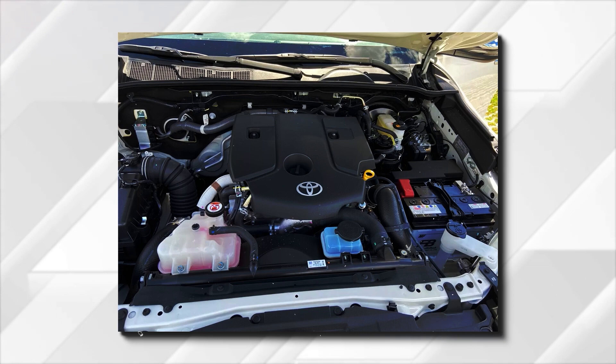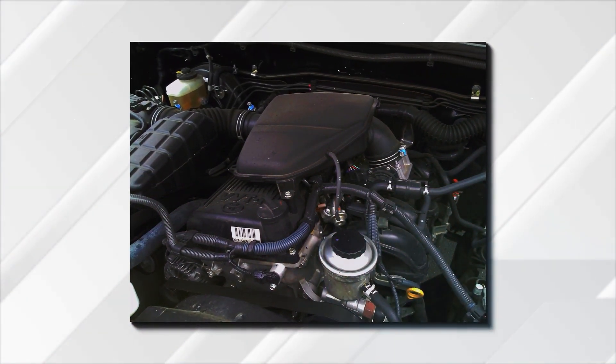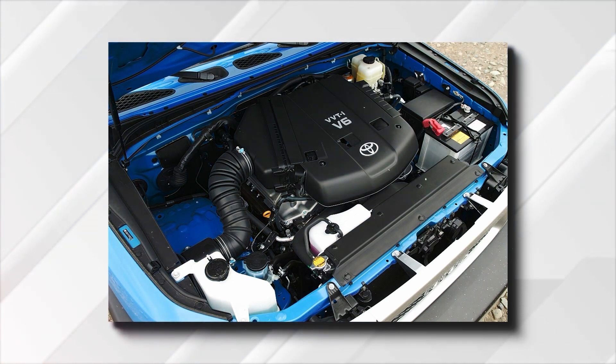Many buyers are pleased with the smaller 2.4-liter turbo-diesel unit, but the real deal comes with the aforementioned 2.8-liter, rated at 150 kilowatt and 500 newton-meters of torque. Finally, if you're lucky enough to live in parts of the world with looser emission standards, you can even get a V6 petrol-powered version and enjoy a pretty nice exhaust note, along with strong performance.